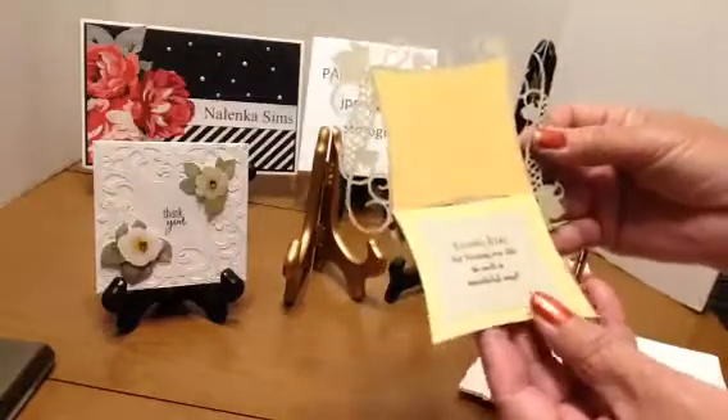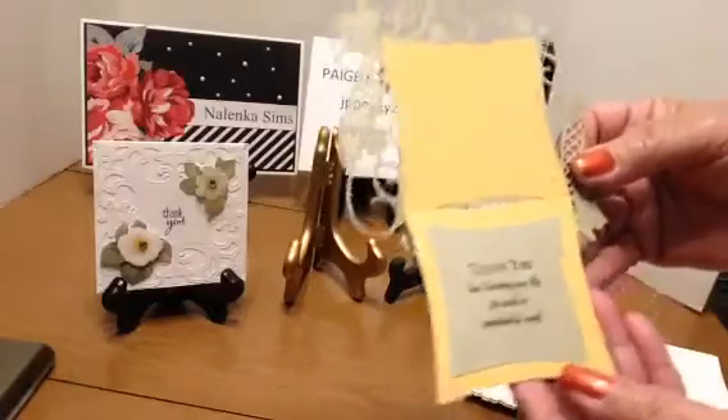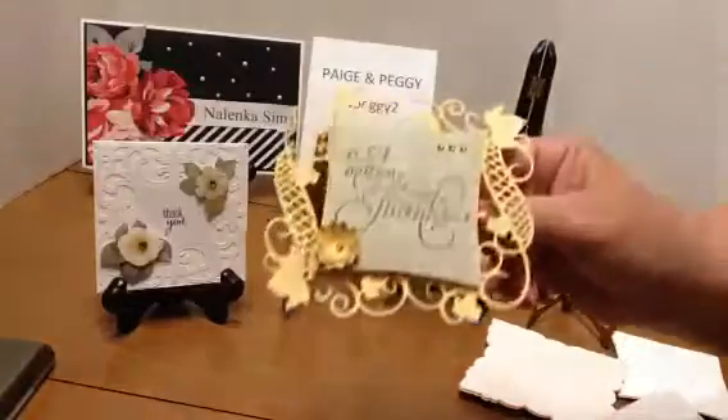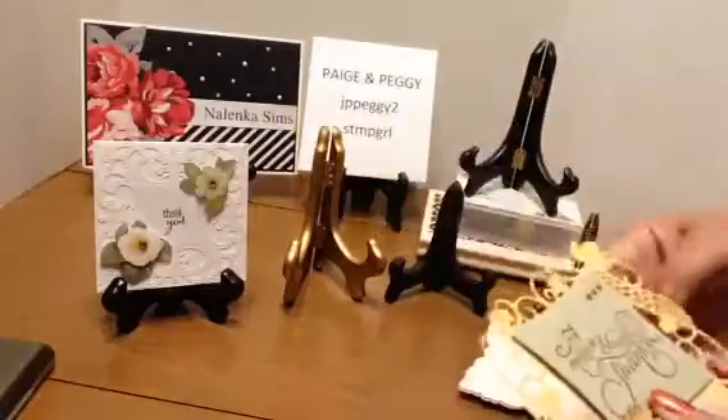And then on the inside, 'thank you for blessing my life in a wonderful way.' That was a Stampin' Up stamp. Then I put a few blings on it.